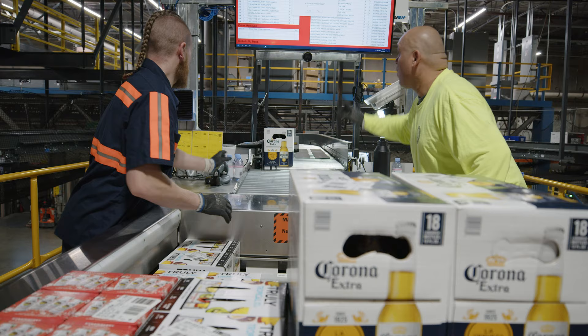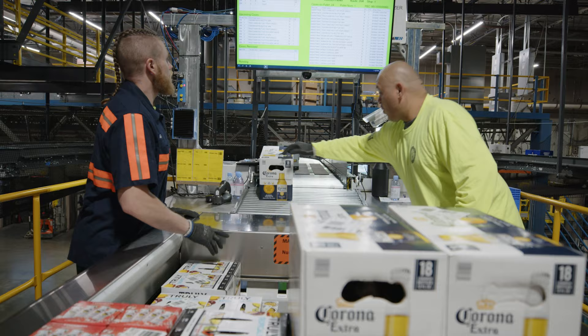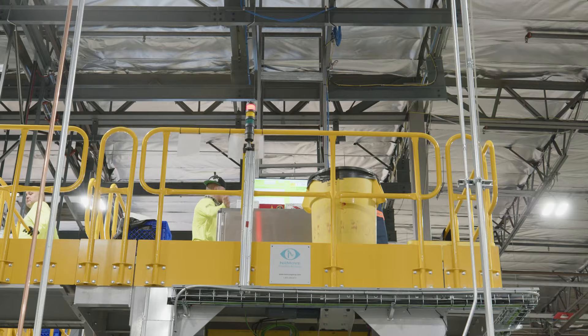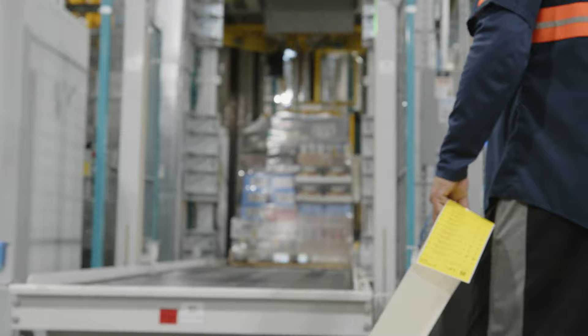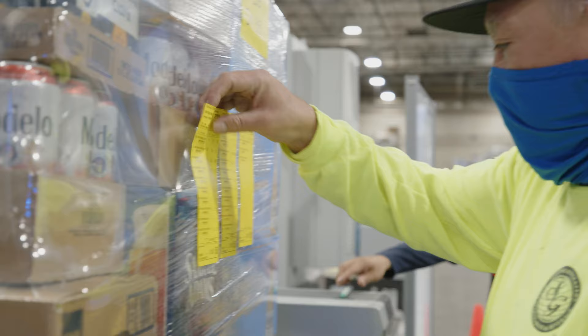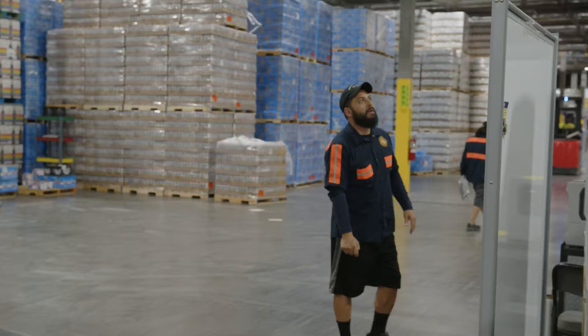There's one scanner at the very end before it goes onto the pallet. When that pallet comes out, we know exactly what's on that board. It prints up a label and comes up with a manifest that gets attached to that pallet. At the back door, when we go to receive that pallet, all they have to do is scan that barcode and they know exactly what's there for their receiving.